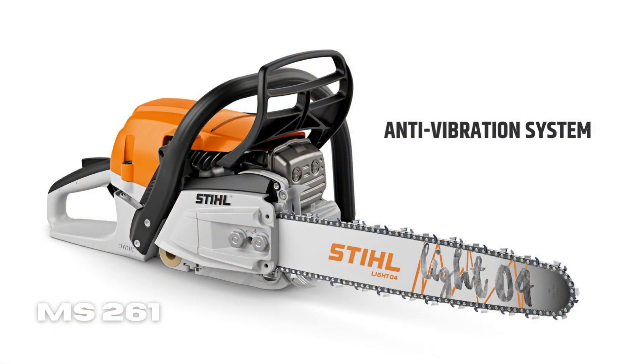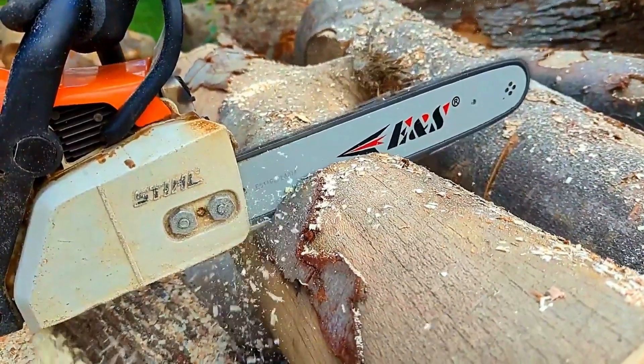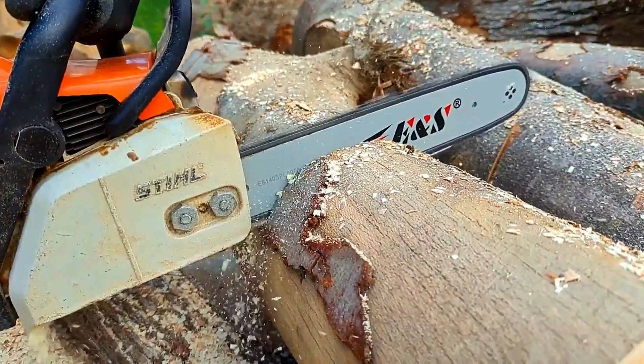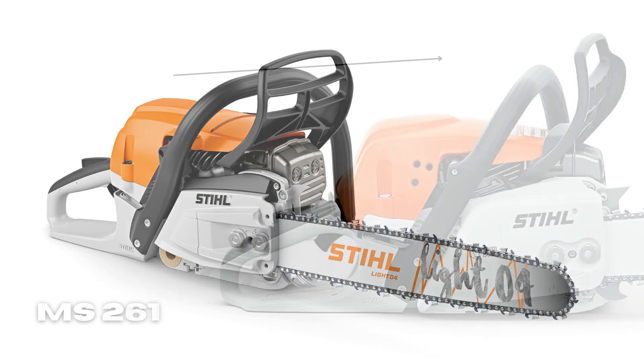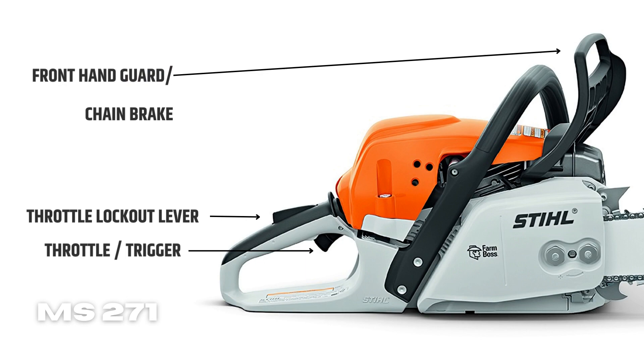Anti-Vibration System: the system minimizes the vibrations that are transferred to your hands, arms, and shoulders. This helps you maintain control and comfort while operating your machine. Quick Stop Chain Brake Function: due to its chain stopping system, when the saw kicks back, the chain is automatically stopped and locked into place, reducing the chance of injury or damage to property.